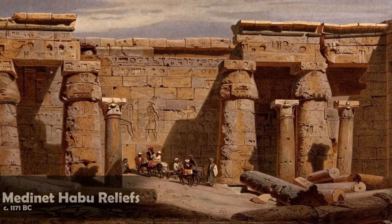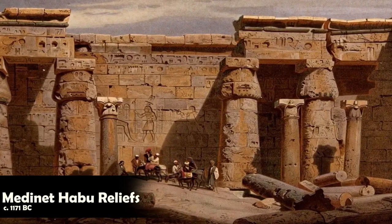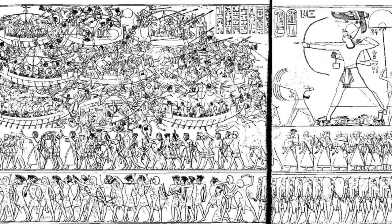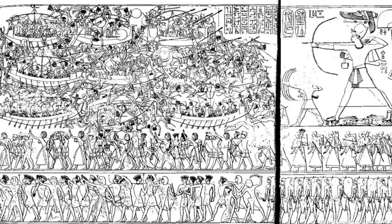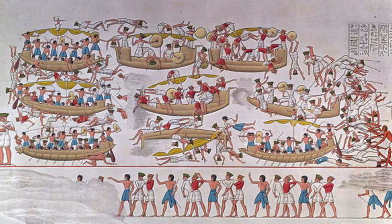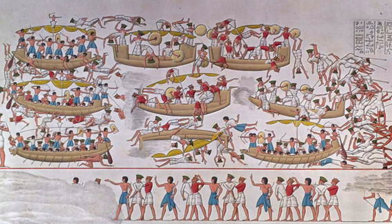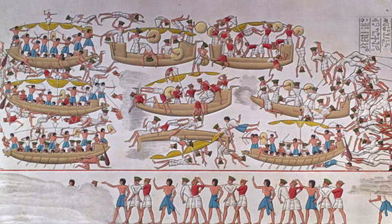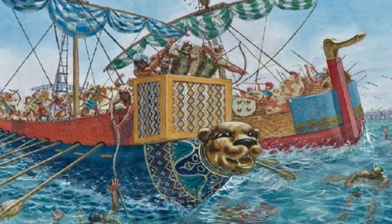One significant depiction of Late Bronze Age naval battles comes from the Medinet Habu reliefs, carved around 1171 BC. These monumental reliefs offer insights into the cutting-edge maritime technologies of the time. Interestingly, both the sea peoples and the Egyptian vessels showcased identical features, indicating a fusion of new elements with traditional Egyptian ship designs. This hybrid form of warship represented a formidable force on the open seas.